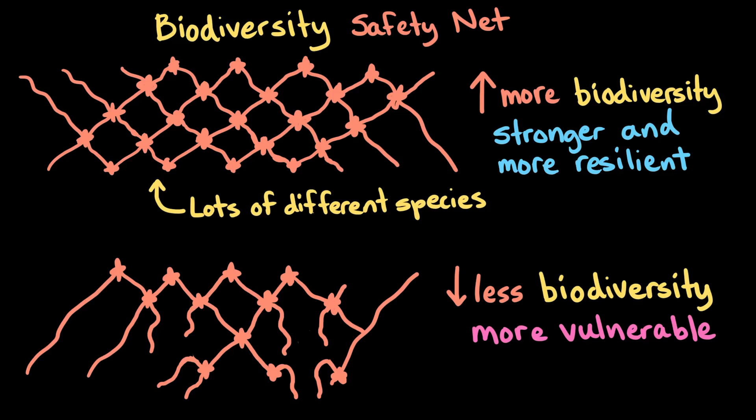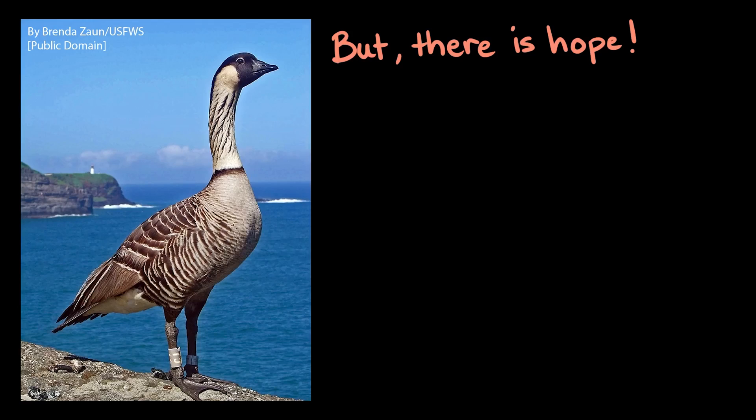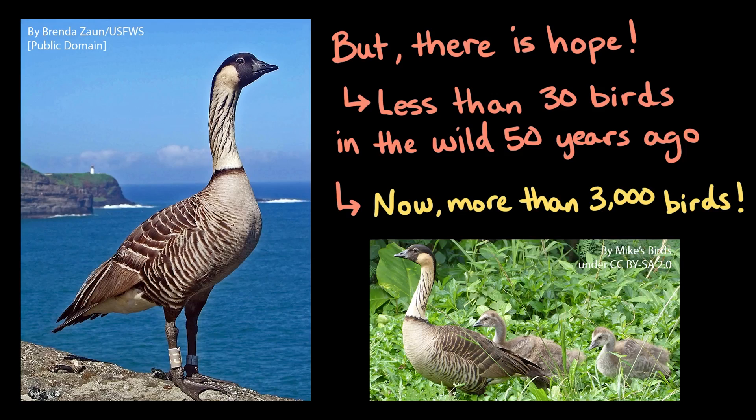I've told you a lot about how Hawaii is losing biodiversity. However, there is cause for some hope. The nene, or Hawaiian goose, nearly went extinct — there were less than 30 birds in the wild 50 years ago. Now, thanks to lots of conservation work to improve the habitat for this species, there are over 3,000 nene throughout the islands.